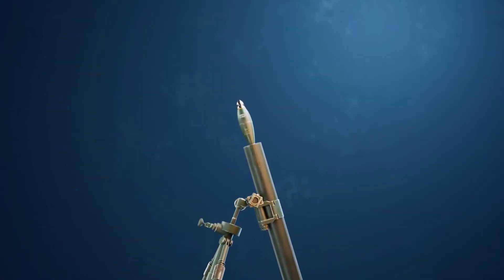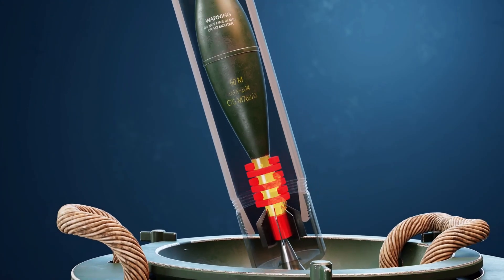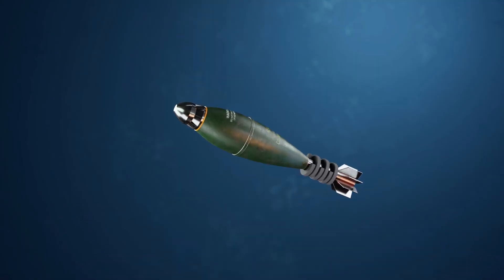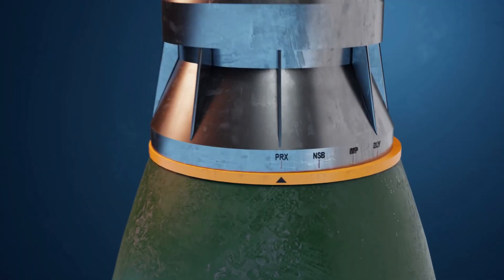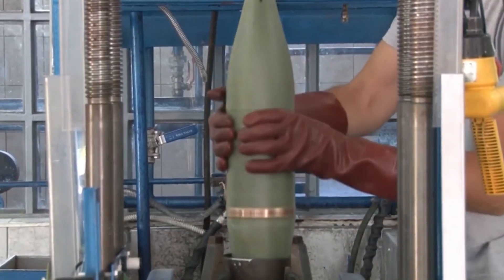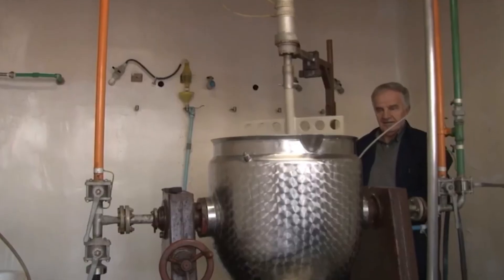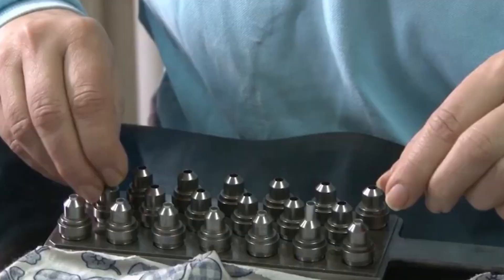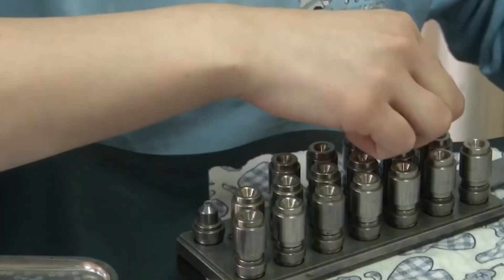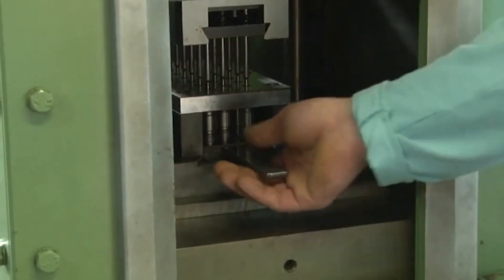Once lathing is complete, the shells still show marks from the process, so it's on to polishing. Specialized machines grind down the surface, removing any last imperfections left by forging or lathing. This isn't just for looks — even a tiny ridge or pit could mess with the shell's flight or cause stress points under pressure. The inspection phase is where things get even more strict. Both human inspectors and advanced machines work together, checking for flaws you can see and ones you can't. Inspectors use eyes and hands to feel for rough spots, while scanning equipment and laser tools measure every curve, groove, and edge. The smallest imperfection, even a tiny air bubble trapped inside the steel, is enough to have a shell rejected.